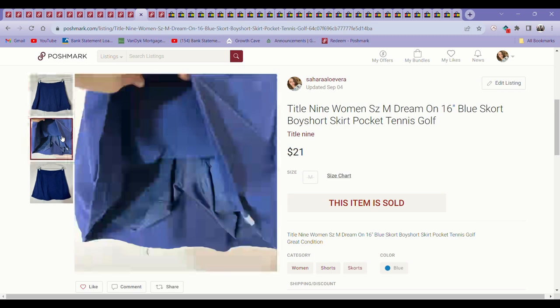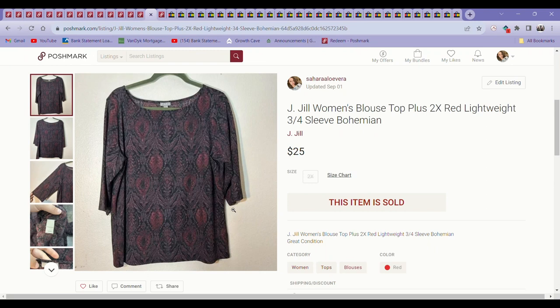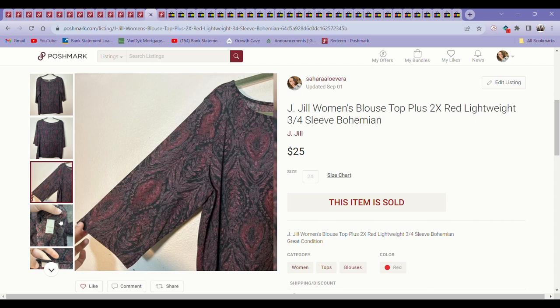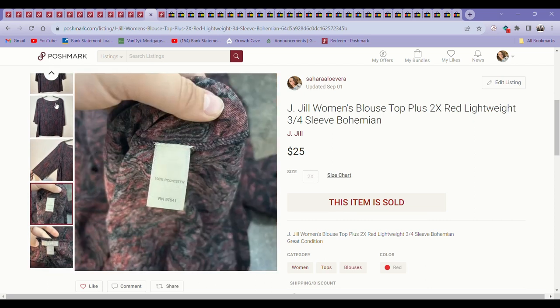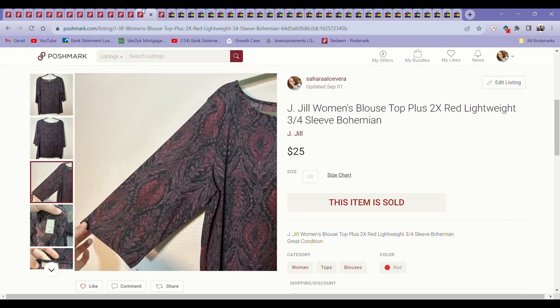Next up was a Title IX Skort — very cute. This sold for $21 on Poshmark within about a month or two. That was a good sale. Next was a J. Jill top in a size 2X. J. Jill does really well in plus sizes. This was kind of a sheer boho print top, and it sold pretty fast for $25. That was definitely a great sale.